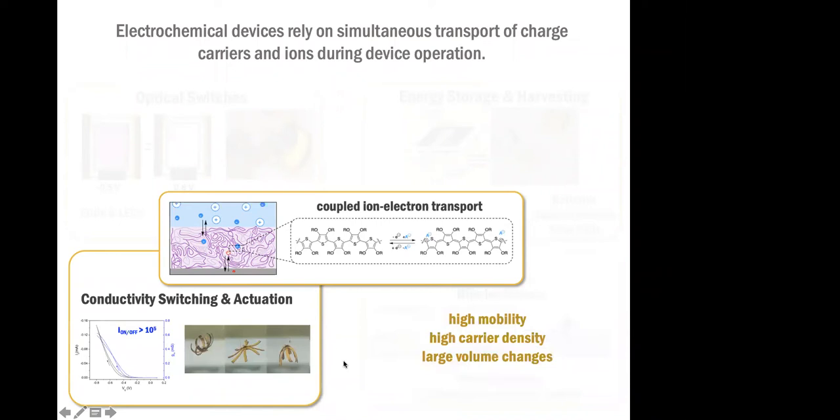When we want to interface with anything biological, we of course have to take into consideration that these materials have to be electroactive at neutral pH, they might be in very specific temperature ranges, and things like that. Finally, when we're thinking about switchable or tunable conductivity and actuation, we're mainly looking at high mobility, high carrier densities, and in actuation, in addition to carrier density, we also want a large volume change. So there are similarities, but also a lot of differences that we take into account as we design new materials and develop new devices.